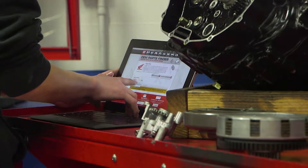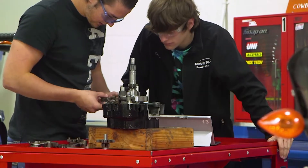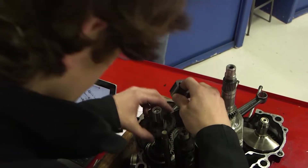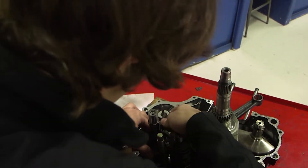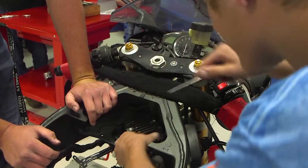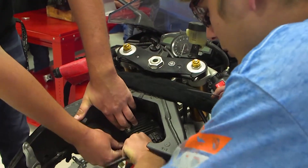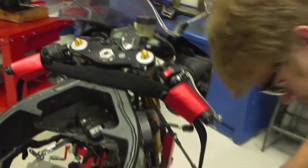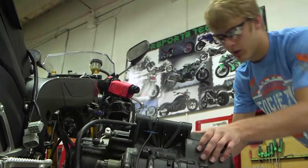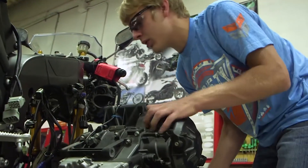Bradshaw says this shop is high-tech. They use tablets out in the shop to help look at diagrams, look up parts, and access service manuals online. Students also have the opportunity to work on actual mechanical problems — community members bring in their units for simple repairs like tire and oil changes and basic maintenance, which is what students will be starting out doing when they get a job.